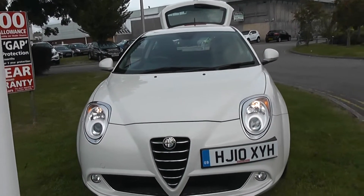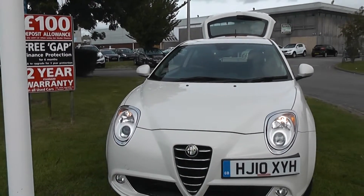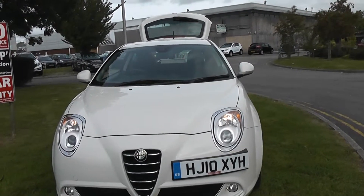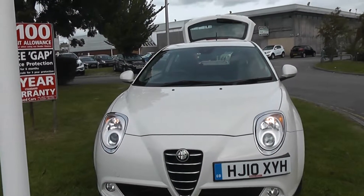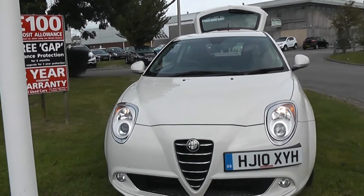If you do have any queries, please don't hesitate to contact us. All of our contact information is provided on our website and you can also contact us via our live chat application, which is on the right of the screen. That's www.wessexgarages.co.uk.